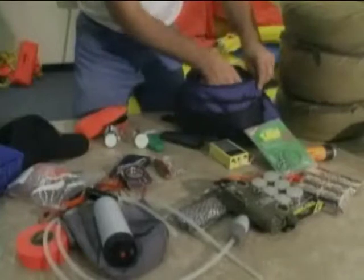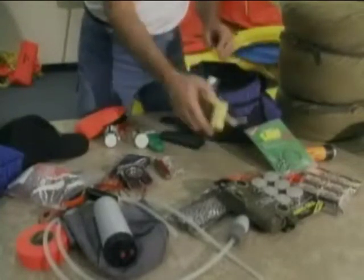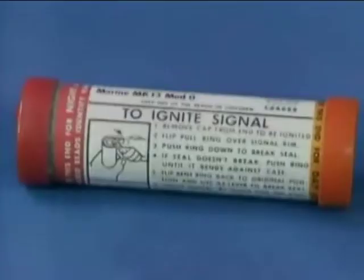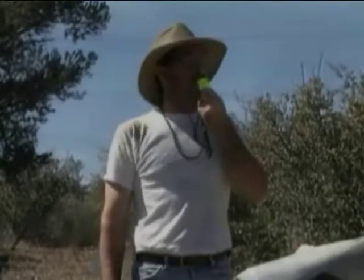Knowledge is the key to effective signaling — knowledge not only of the signaling devices provided in your kits, but also knowledge of how to construct improvised signals. Most signaling devices have instructions posted on them. Read these instructions well in advance of actual equipment use and, if possible, practice with your equipment.